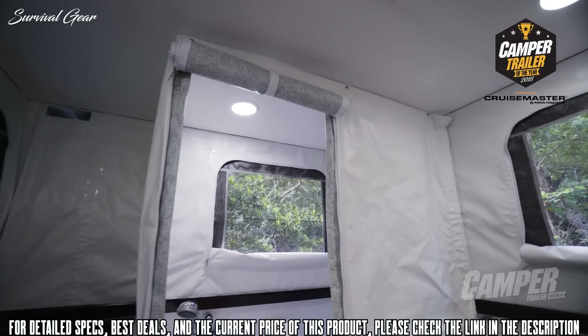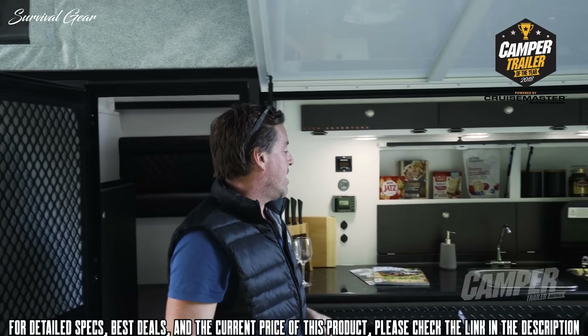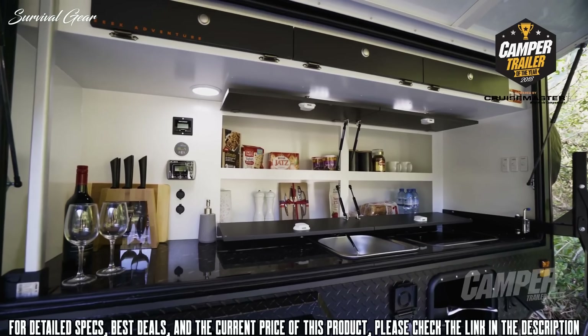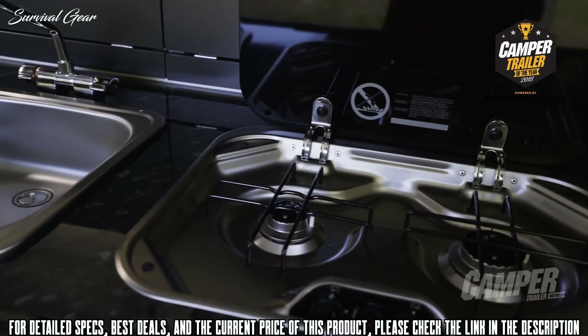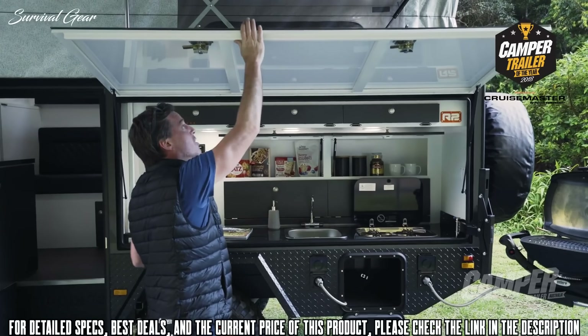There are loads of headroom with the pop top fully engaged. Stepping out into the outdoor rollout annex area, the first thing that strikes the eye is this recessed kitchen area. It allows you to pull over and have access to full kitchen service in literally the amount of time it takes to flip up the side panel, which then becomes an awning all its own.